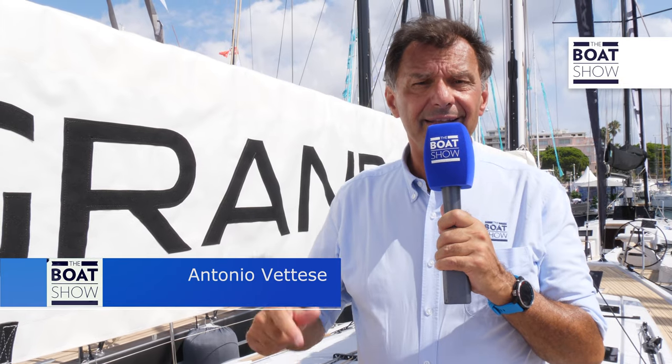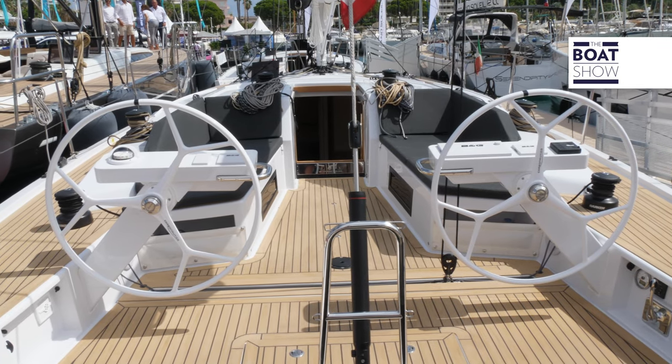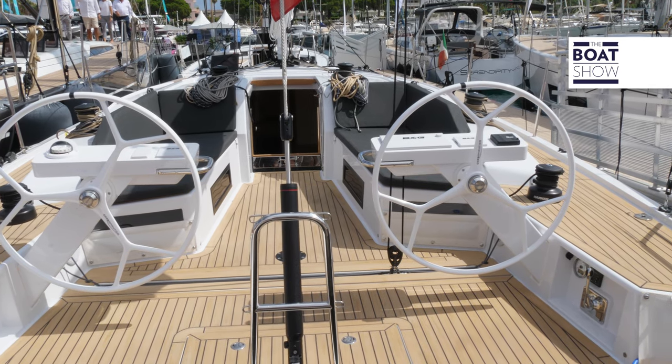Grand Soleil, with this 40-footer, returns to preside over the 12-meter range. Matteo Poli is the designer, while the interiors are by Nauti Design. The richest version has three cabins and two heads, while the standard has three cabins and one head. It is a race cruiser boat, fun to sail, and well-equipped for long-distance sailing.